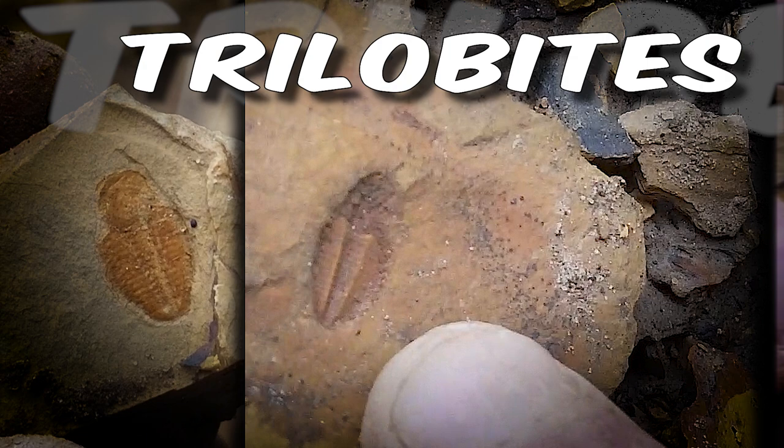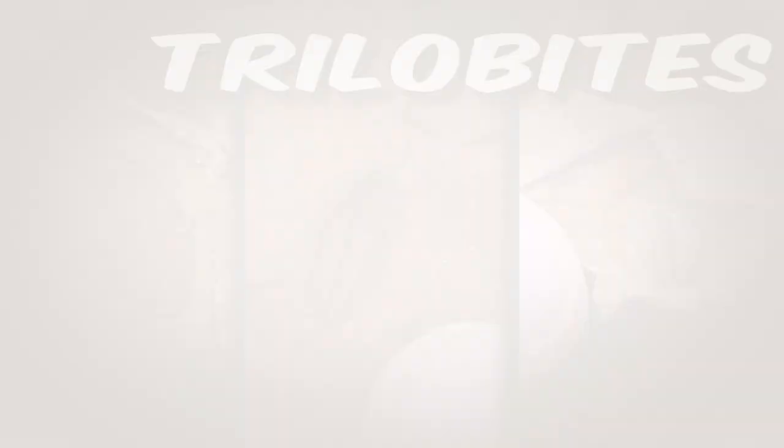Chase and I are headed to Chatsworth, Georgia, looking for those beautiful bugs in sedimentary rock. That's right, we're looking for trilobites. It's trilobites at the base of Tibbs Bridge in Chatsworth, Georgia, on this episode of Rock Counting USA.